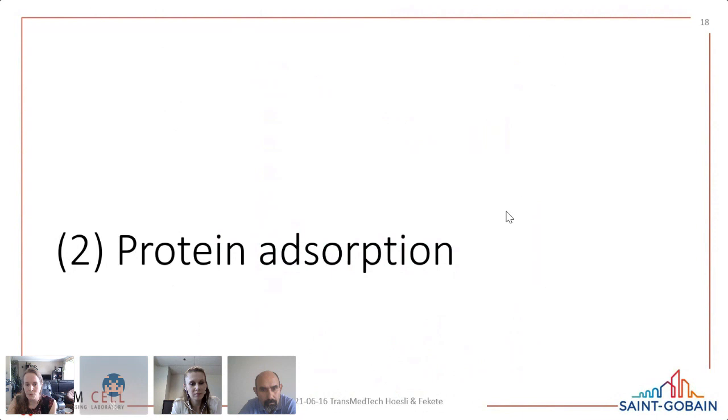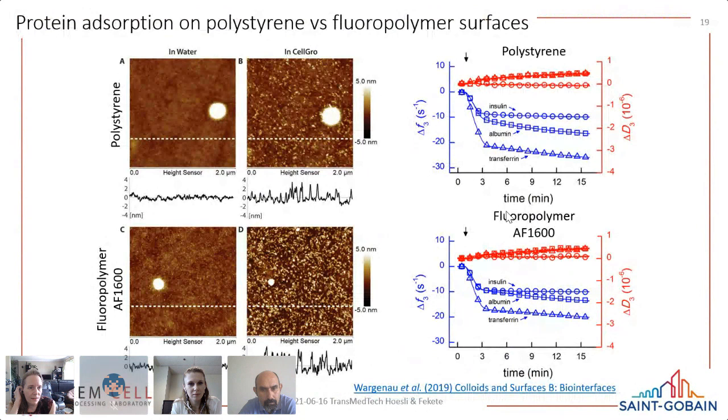One way to study protein adsorption is with quartz crystal microbalance with dissipation monitoring (QCM-D). We published a paper comparing fluoropolymer AF1600 and polystyrene, looking at the dynamics of protein adsorption — how fast proteins adsorb, which proteins adsorb, and how they adsorb. One interesting finding is that within six minutes, most of the protein adsorption has occurred — something important to keep in mind when you seed your cells, as that protein layer is more or less established by then.